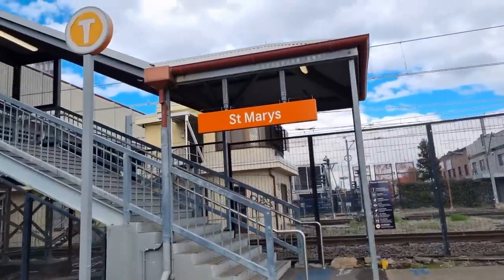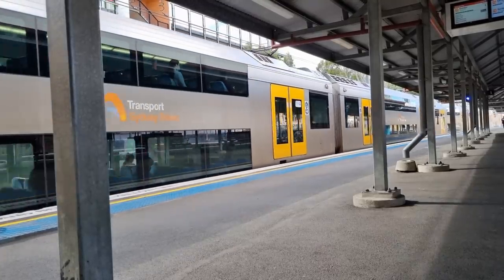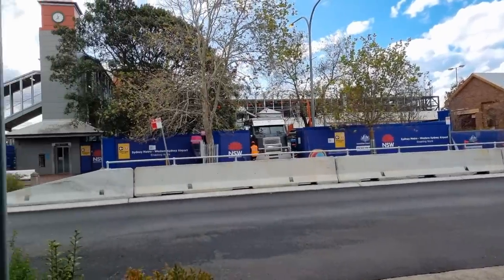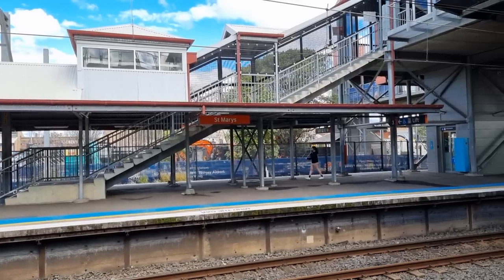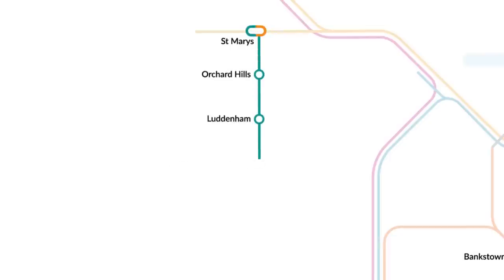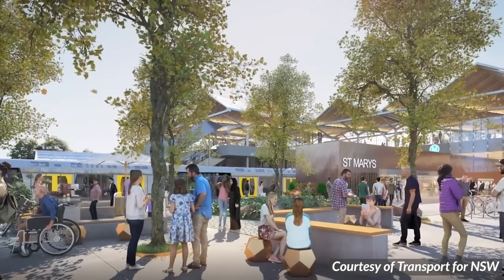St Mary's is a small station on the T1 Western Line, around 50km west of Central. Currently the station is undergoing a complete transformation as part of the Western Sydney Airport Metro, which will link St Mary's with the new airport at Badgerys Creek. This will turn the station into an interchange station, but not for the first time in its history.